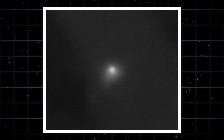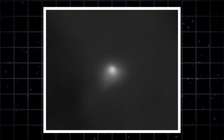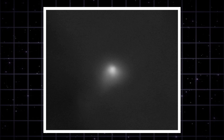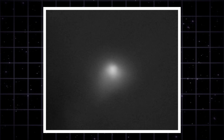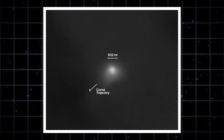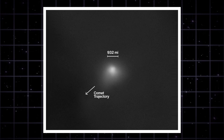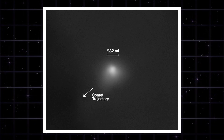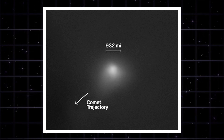HiRISE is one of the sharpest cameras ever sent to another planet, and it locked onto the comet when it was about 19 million miles away. You can see the bright coma and a slight feathering in the direction of travel. No sign of fragmentation, no second object — just a stable nucleus plowing through space. The scale bar puts the coma around 900 miles across.